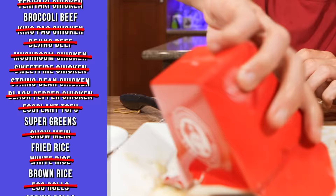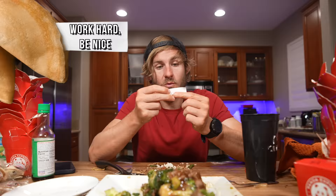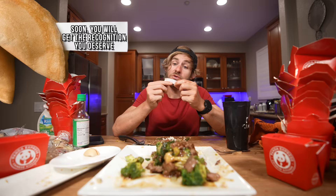This is the broccoli beef. Before I get to this though, I gotta do something very important — let's see what my fortune is, because fortune cookies are part of the Panda Express menu. 'Work hard, be nice — soon you will get the recognition you deserve.' Smash that like button if you haven't already and be sure to subscribe!